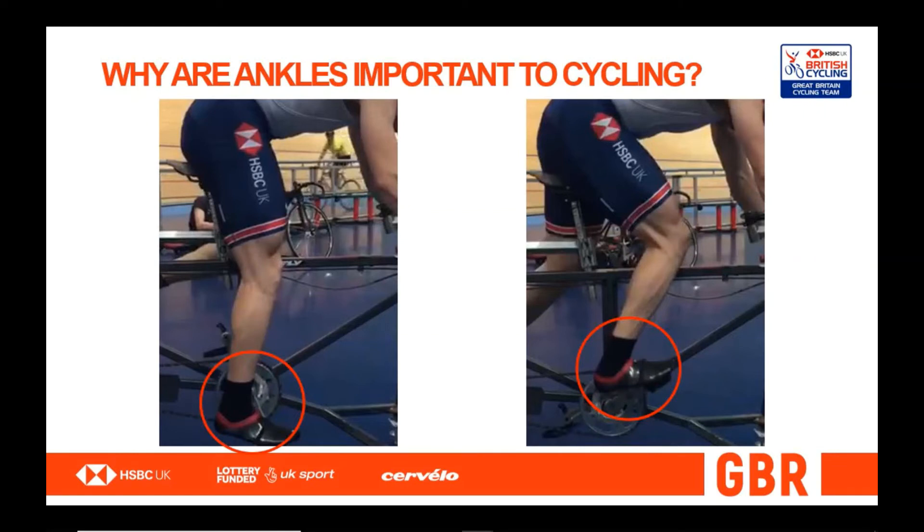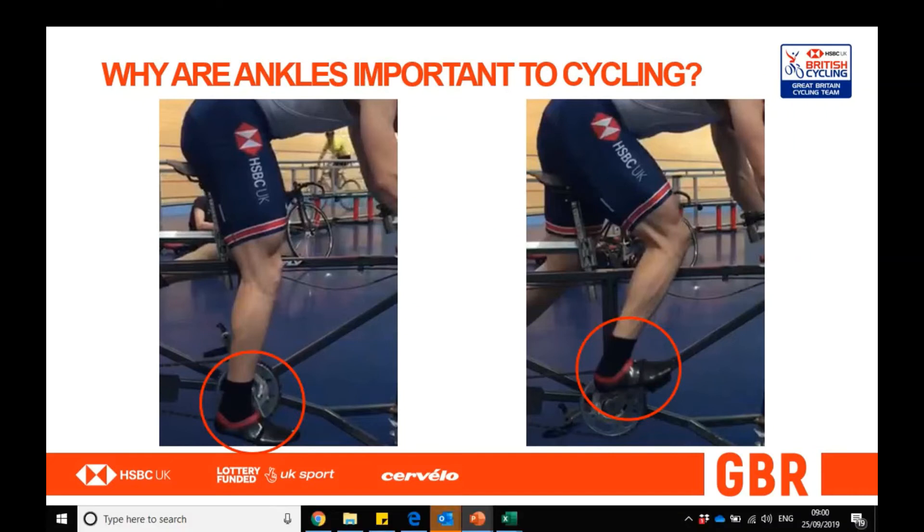Previously, the influence of a stretch shortening cycle in sprint cycling had been widely dismissed due to the foot being in contact with the pedal at all times. However, this evidence of a stretch shortening cycle meant research into the physiological adaptations of ankle stiffness was warranted.